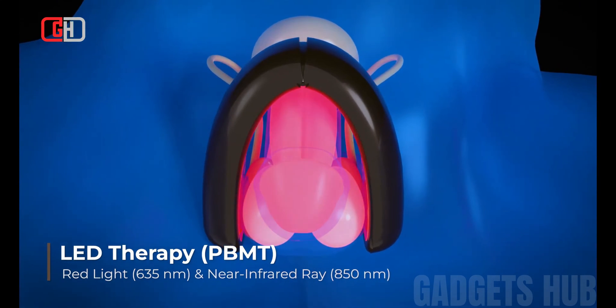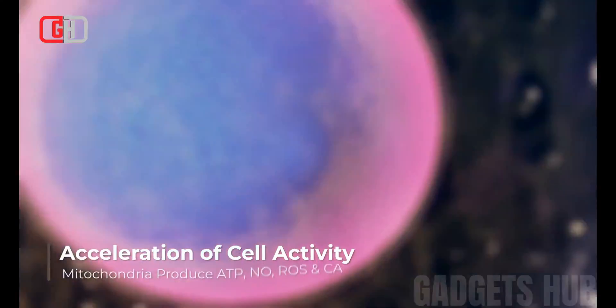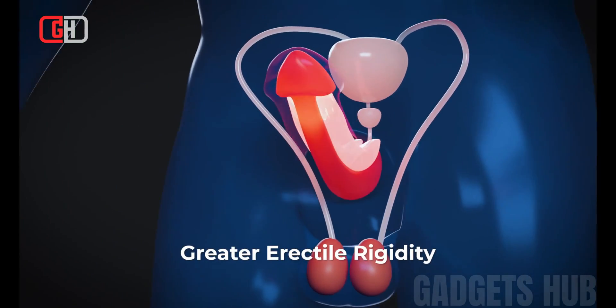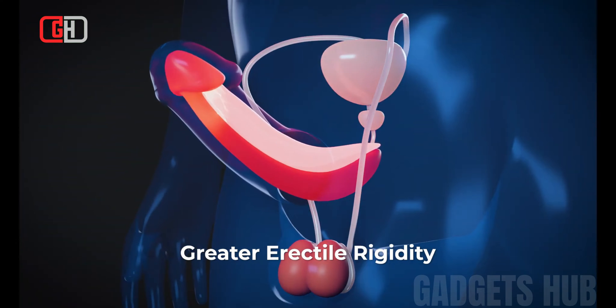The Kaisar LED Therapy Wearable for Men uses two different types of light therapy. Red light therapy has been shown to increase blood flow, stimulate cell growth, and reduce inflammation. Near-infrared light therapy has been shown to penetrate deeper into tissues and promote healing.